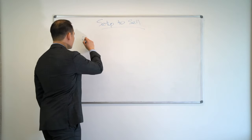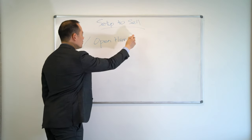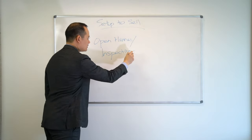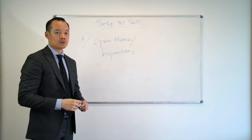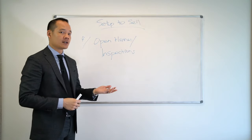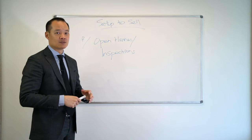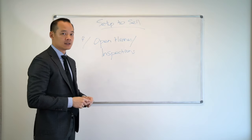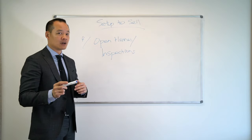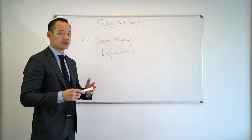Number four, we have open homes and/or inspections. At the end of every open home and inspection, we will generally text you or give you a phone call and say how it went — how many buyers came through, what some buyers like, what they don't like — just give you some feedback. Generally with open homes, we will be there at least 15 to 20 minutes beforehand. As soon as it finishes, we'll pack up, lock up everything, and give you a buzz.